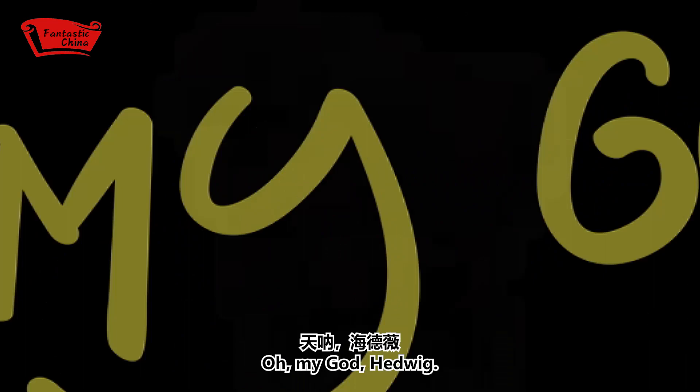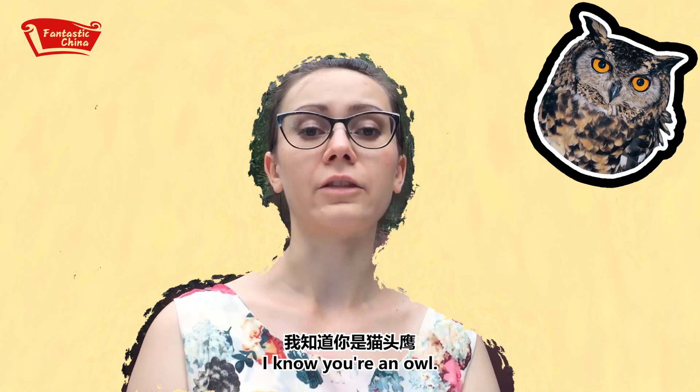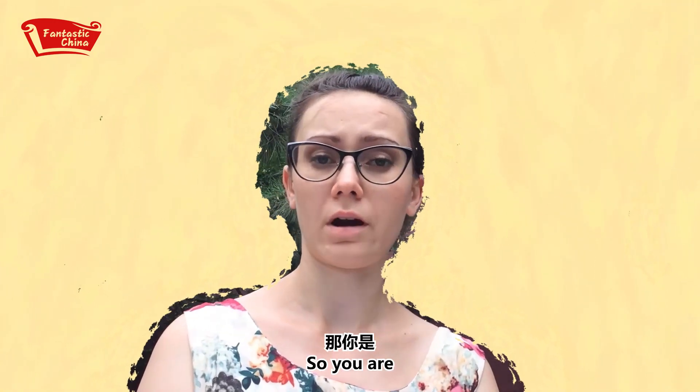Oh my god, Fabix, how did you get so fat? Okay, okay, I know you're an owl. Hmm, you're not an owl? So you are!